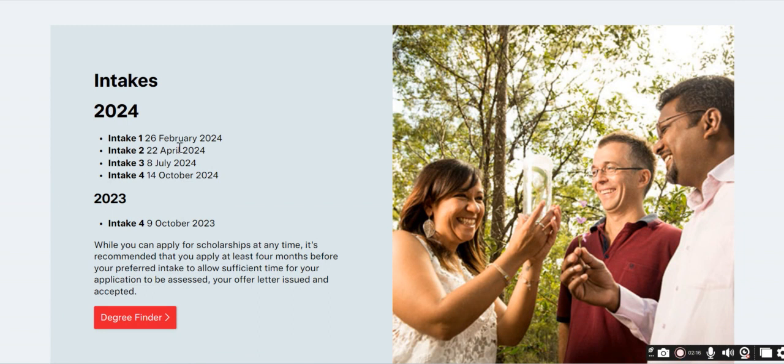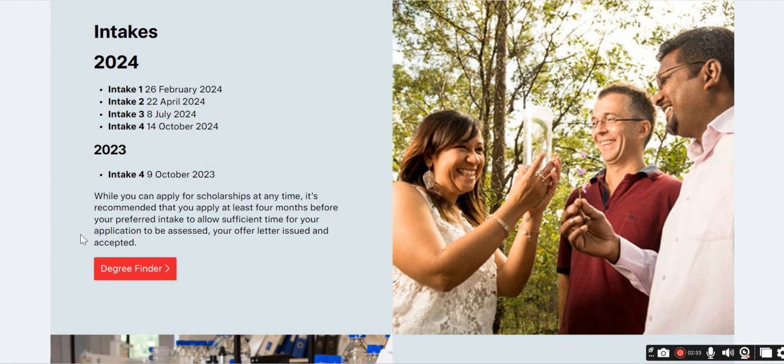There are four intakes each year. The first intake is February 26th, the second is April 22nd, the third is July 8th, and the fourth is October 14th. While applying for a scholarship, it is recommended that you read the requirements very carefully.